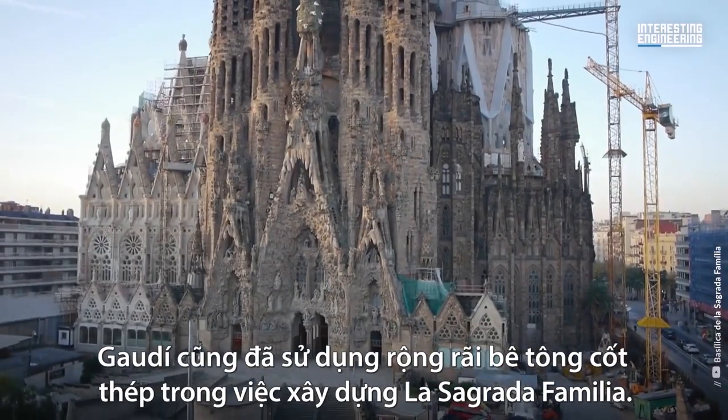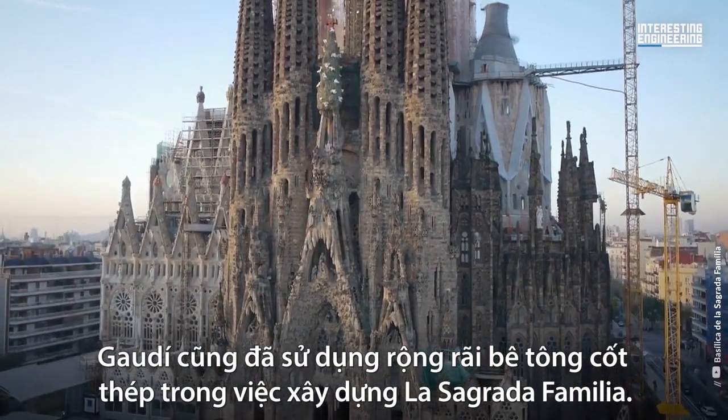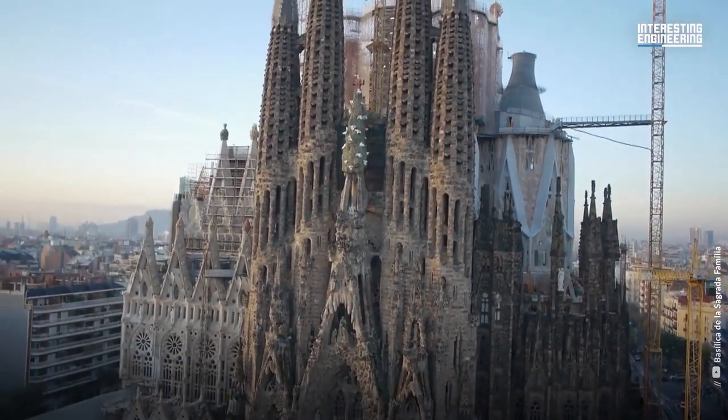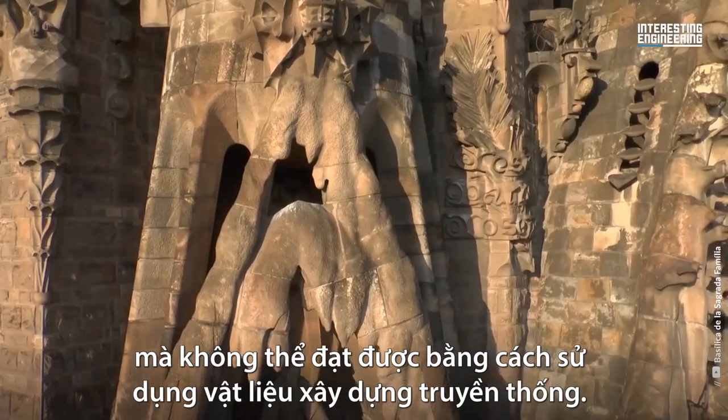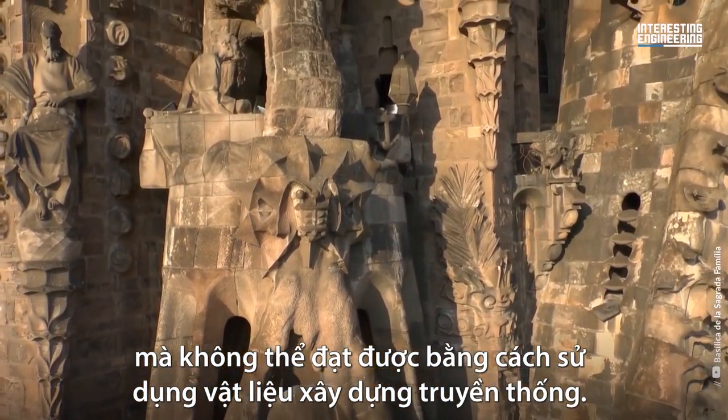Gaudi also made extensive use of reinforced concrete in the construction of La Sagrada Familia. This allowed him to create complex, organic forms that would have been impossible to achieve using traditional building materials.